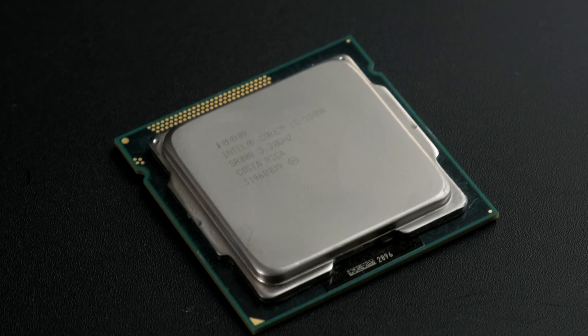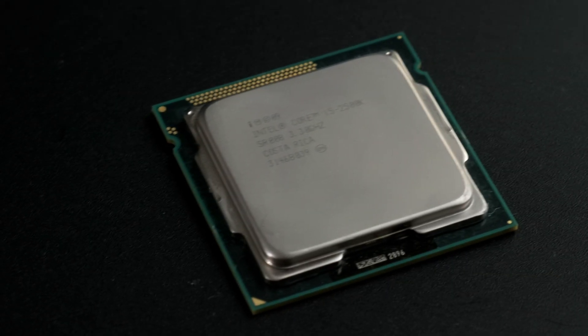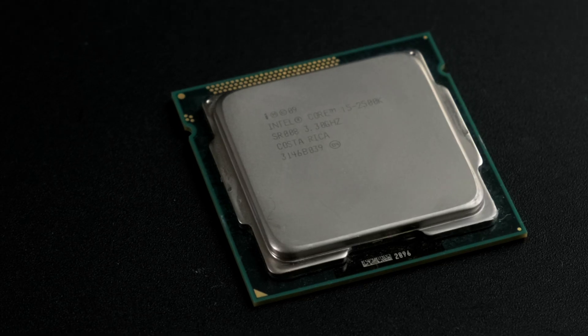Over a decade later, while the phrase 'just get an i5 mate' still rings true, old 4-thread models like this Sandy Bridge chip aren't exactly what people have in mind. If you'd taken that advice back in 2011, could you still be happily gaming on it in 2022?